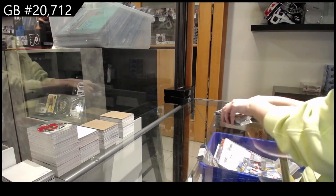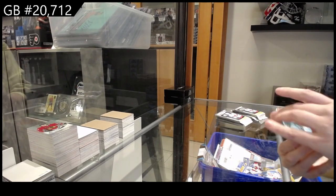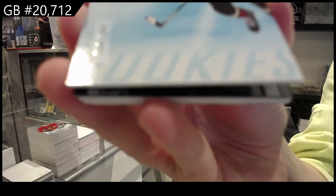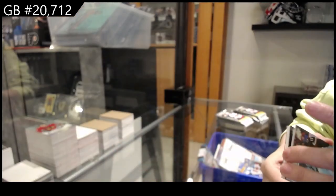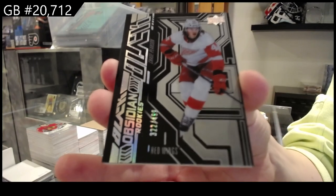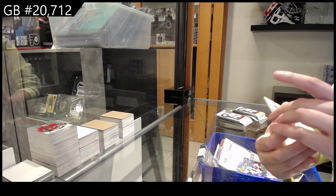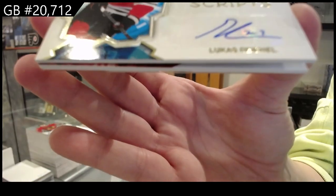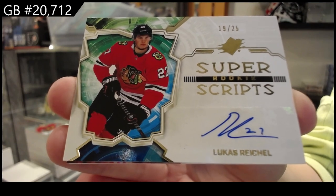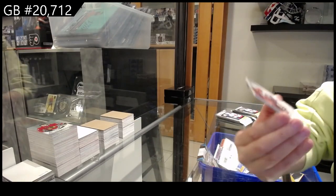We have a base card numbered to 2.99 for the Arizona Coyotes, Nathan Smith base rookie. We have a Black Obsidian rookie numbered to 4.99 for the Red Wings, Chase Pearson. We have a Super Scripts rookie auto gold numbered to 25 for Chicago, Lucas Reichel. And we have Jordan Harris numbered to 1.99 rookie for Montreal.